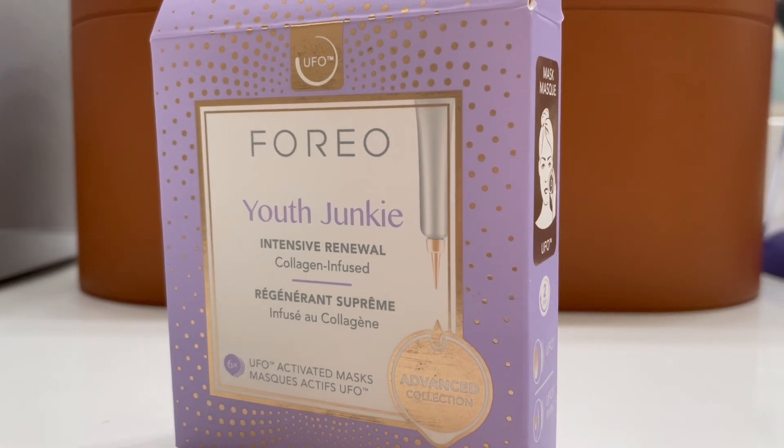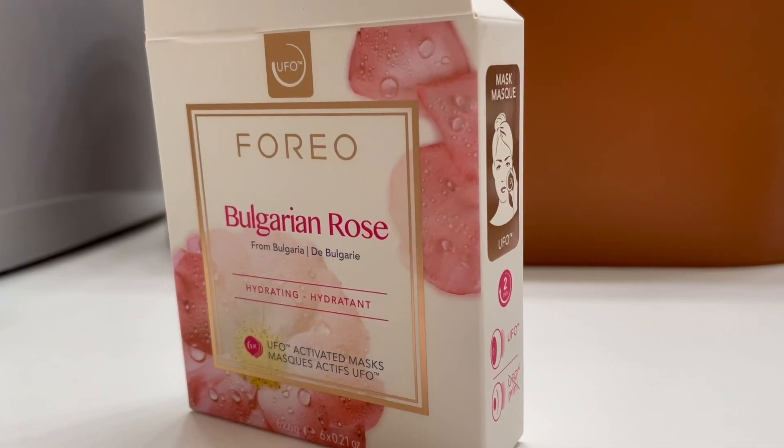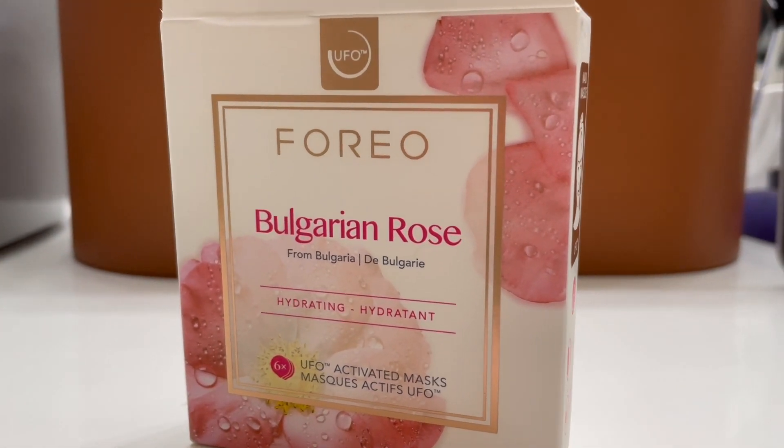I really love the Youth Junkie, which is an intensive renewal collagen mask. If I feel that my skin feels dull, this one brings back that plumpness — when I use it I feel like I got Botox, and all it is is just the mask itself. I use the Make My Day mask in the morning, usually when I'm off from work. It's packed with hyaluronic acid and gives so much hydration — I feel like it just wakes me up. Another mask I love is the Bulgarian Rose. It gives so much hydration and smells like roses. It's thick in consistency, much like the Make My Day, and I tend to interchange them in the morning.